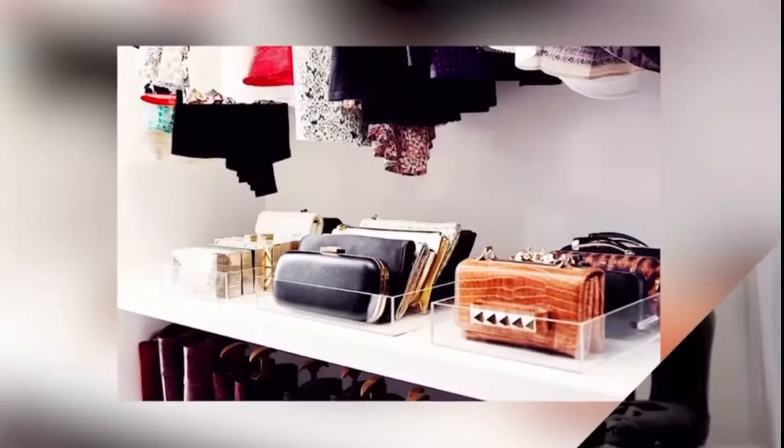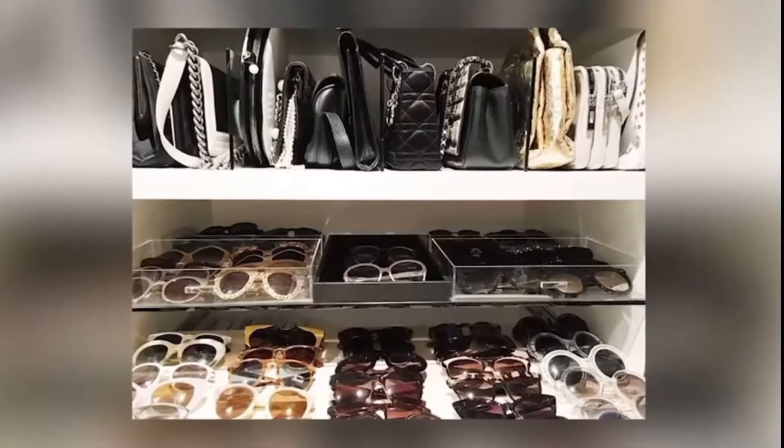Ask any celebrity stylist or professional organizer and they will tell you that one of the very best-kept secrets for beautifully displaying and organizing your accessories are acrylic displays. Just look inside some of the most glamorous closets and you'll see exactly what I mean. The only problem — they can cost hundreds of dollars.